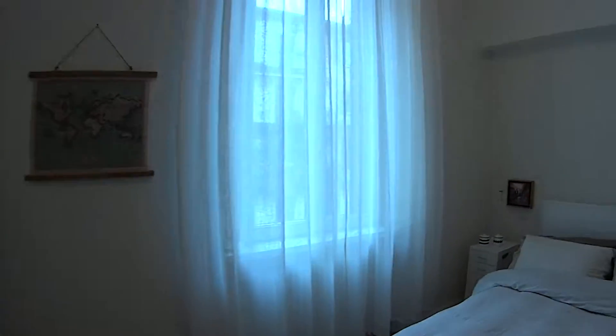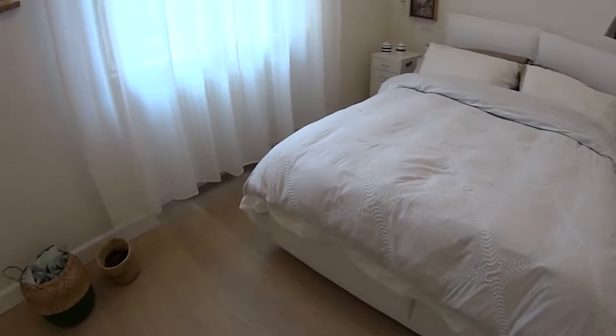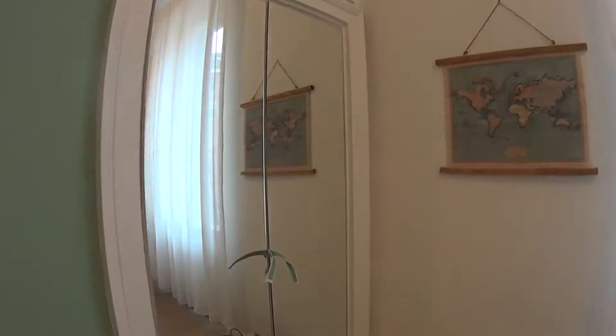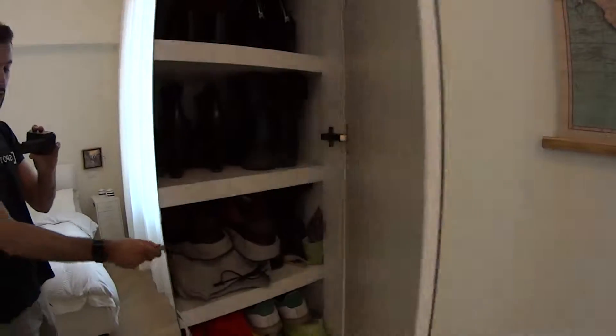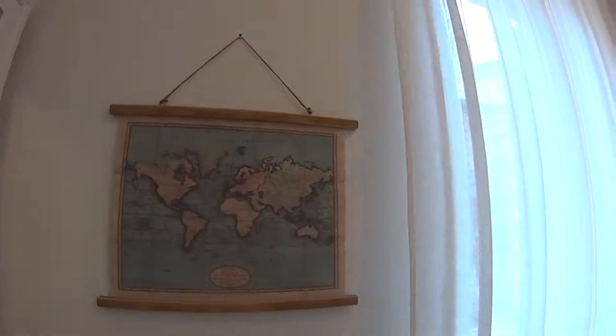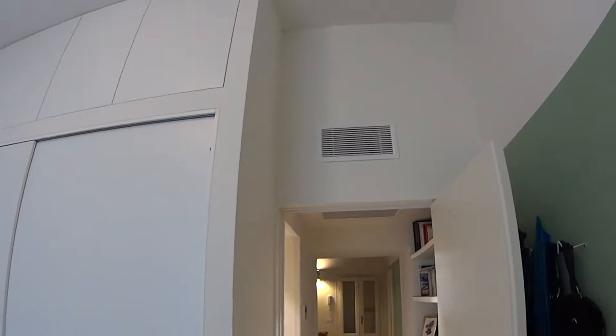We can begin our tour from here. This is a lovely fully furnished and modern apartment with this large double bedroom. In this corner we find a built-in closet which is used for storing shoes. We also have some nice vintage decorations on the walls. The ceiling is actually very tall, we have a storage compartment up there, and on top of the entrance door you can see the split for the air conditioning system which is central.